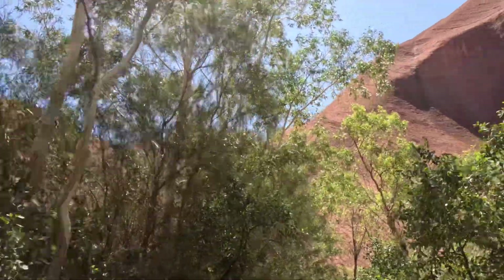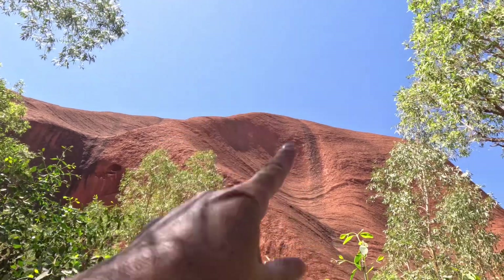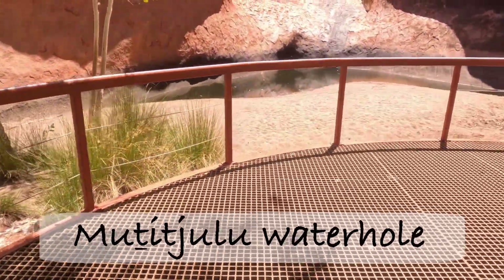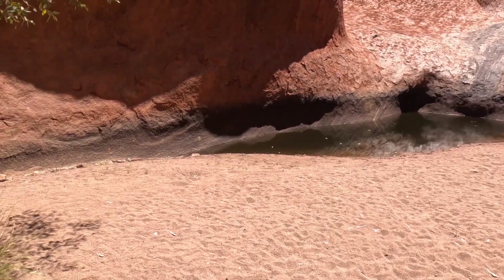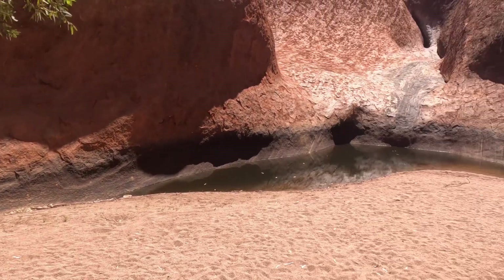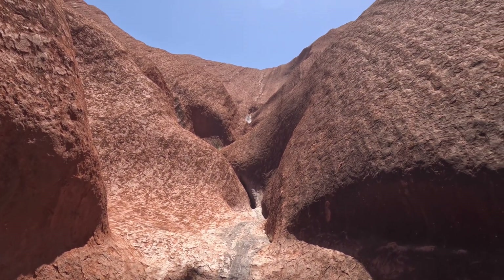Look over there — you can see where the water is falling. Wow, this is a water hole! It's quite dry, very dry, but can you imagine it on a rainy day with all the water falling down here?